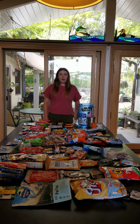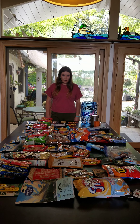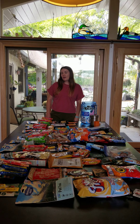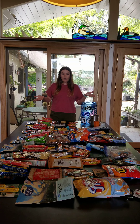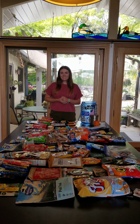That will get us to Vermillion Valley Resort where we will buy our next resupply, then go to Red's Meadow where I will buy a resupply there, and then to Walden Meadows where I will buy my last resupply. And that is the food that I will be eating for three weeks on the John Muir Trail. I will see you in the next video.